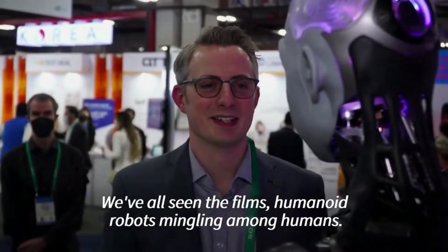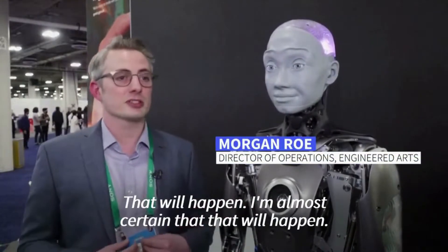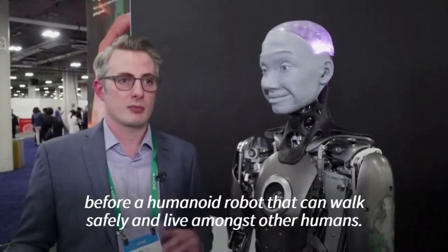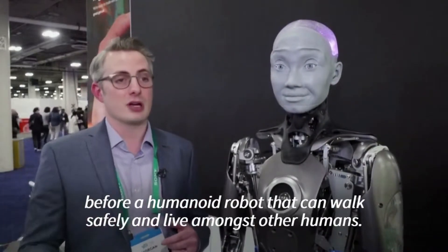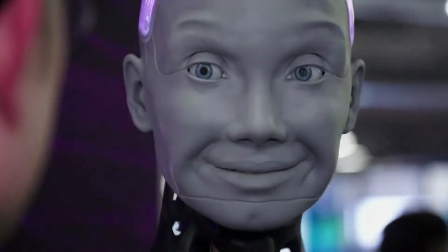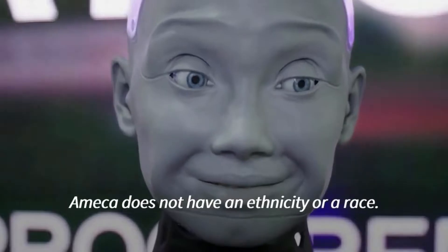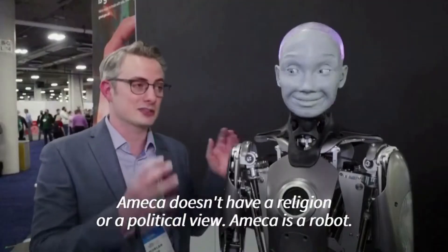Hello. We've all seen the films — humanoid robots mingling among humans. That will happen. I'm almost certain that will happen, but we're talking at least a decade, probably two, before a humanoid robot that can walk safely and live amongst other humans. Hello, Morgan. How are you? Well, if I could feel, I would feel, I would love it. Ameca does not have an ethnicity or a race. Ameca doesn't have a gender. Ameca doesn't have a religion or a political view. Ameca is a robot.